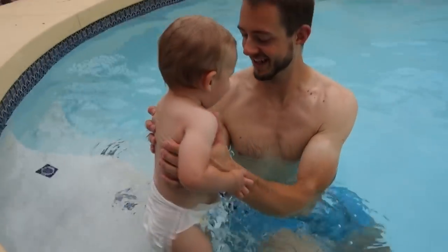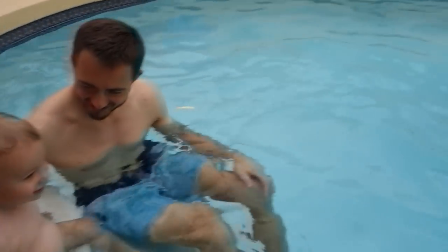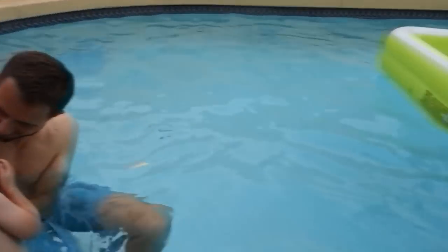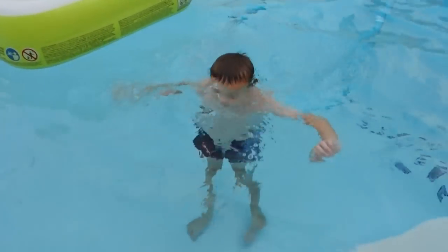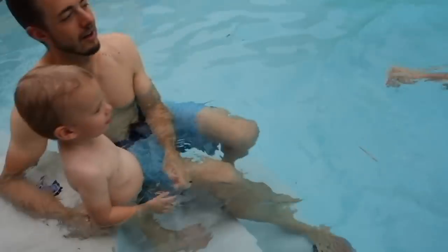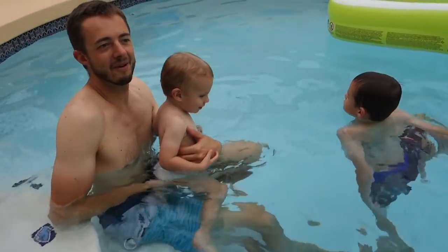We've done a lot of pool videos lately. You can sit down. He's super happy. That's maybe why he likes it - it's so warm. Hey Ava, you be careful too, okay? I'll get your towels.